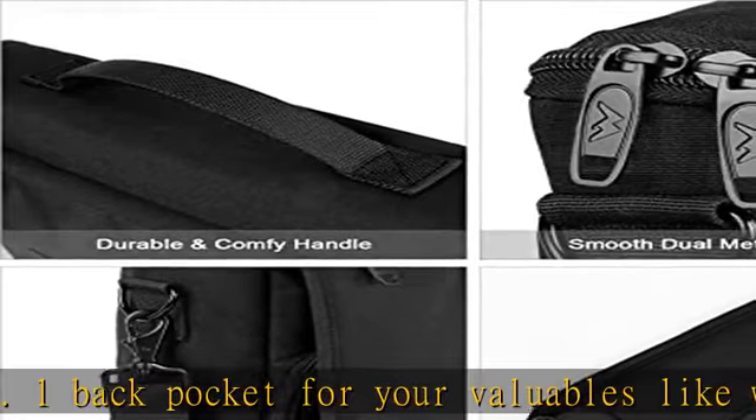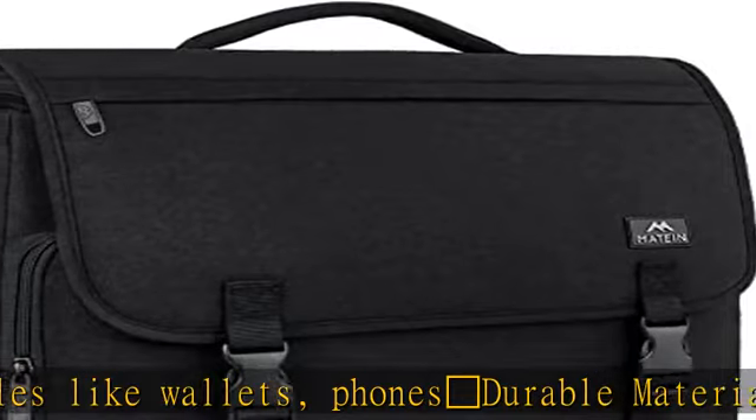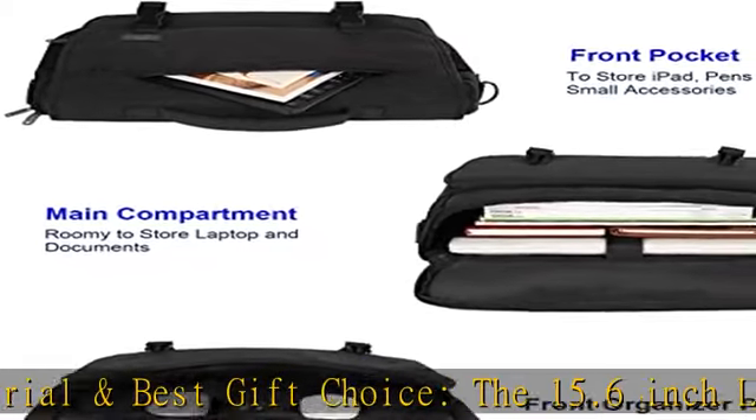The detachable and removable padded shoulder strap can convert this professional briefcase bag into a crossbody shoulder bag, making it easy to carry and reducing shoulder stress during use. You can also adjust the length to meet your demand. The comfy handle won't hurt.